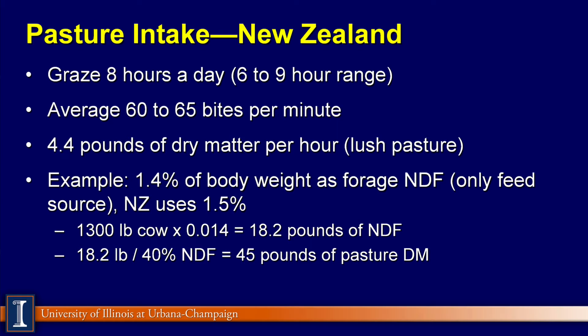Under aggressive grazing, cows take 60 to 65 bites per minute. Depending on how tough the pasture is, that relates to about 4.4 pounds of dry matter per hour. So if they're grazing 8 hours, you're looking at about 36 pounds of dry matter. Of course, it takes about 7 to 10 pounds of dry matter just to maintain the cow, and then she has to do her walking on top of that. One example to back into intake on pasture is to use 1.4% of the cow's body weight as forage NDF.